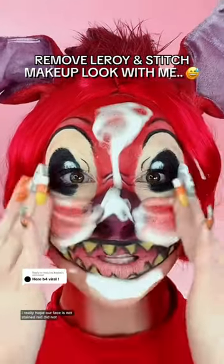Take out this Leroy makeup with me. I really hope our face is not stained red. I did not think this makeup look was gonna take five hours, but here we are. This look hasn't even been on for five minutes. My dog has to go outside, and I'm not about to go walk in the hallways, go in the elevator in my apartment, and go outside looking like this.